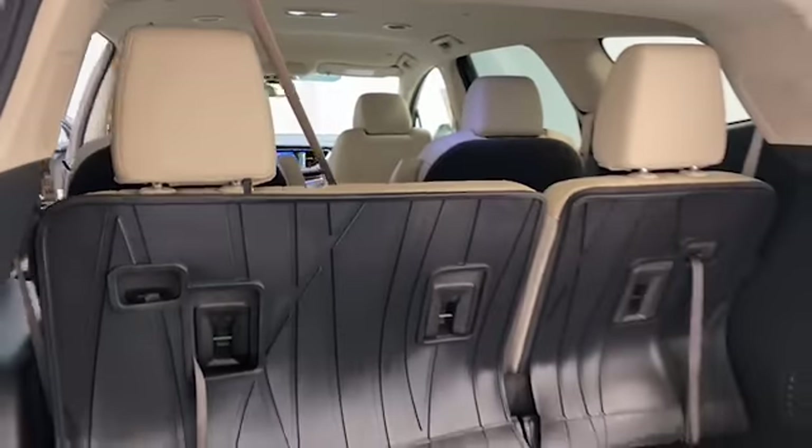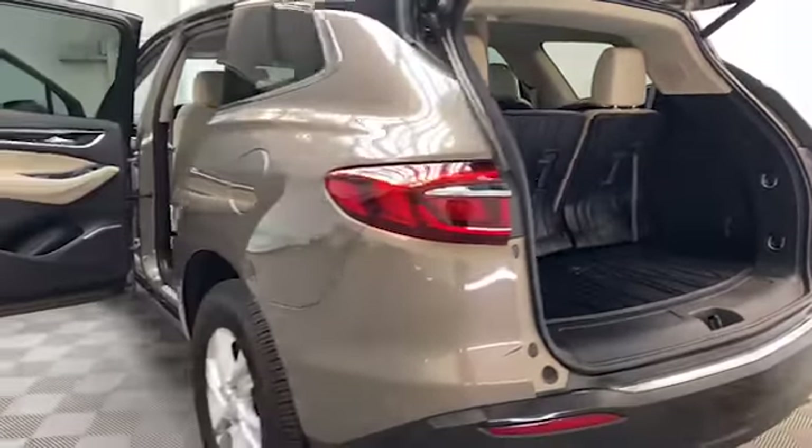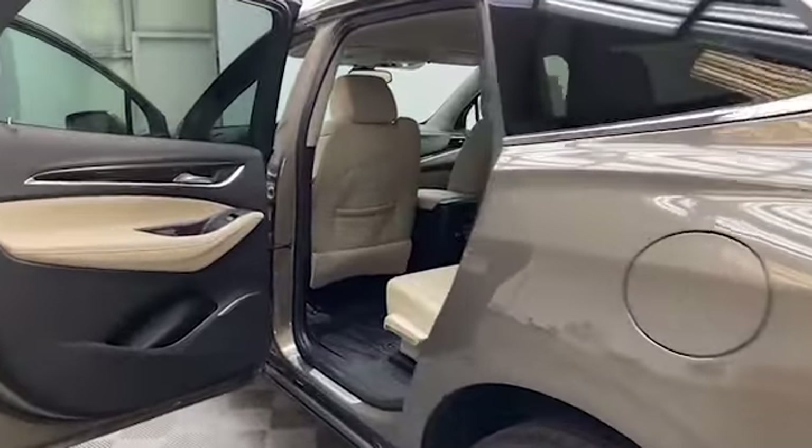On the exterior of this Buick Enclave is heated and powered door mirrors, power liftgate, and rear backup camera.